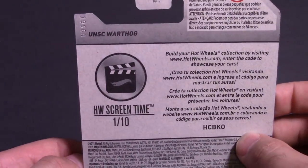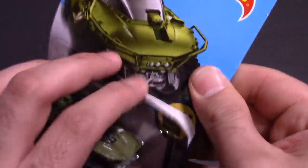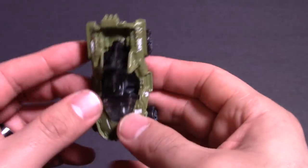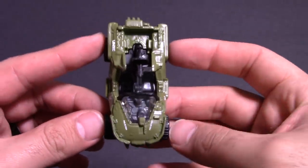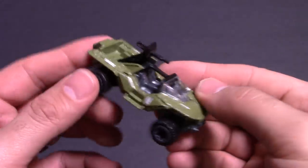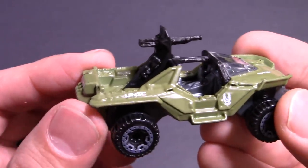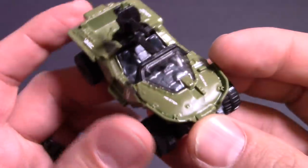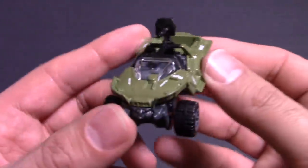Cool looking car. On the back, Hot Wheels Screen Time one of ten. Let's get a closer look at it — we'll take a look at it, then we'll go to the Top Speed Test Track and find out what its Top Speed is. Look at the big gun on the back, the big machine gun. This would be fun to drive in real life. I think it looks really cool.